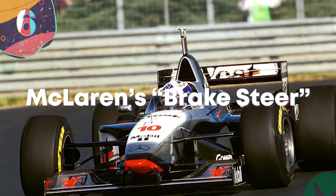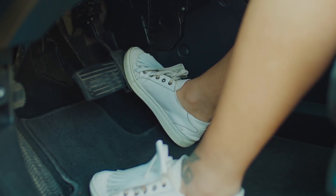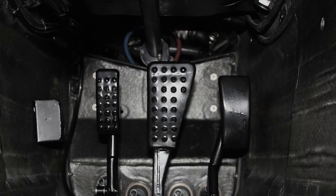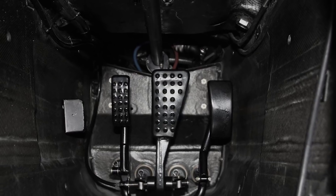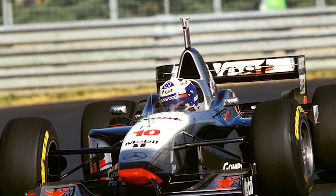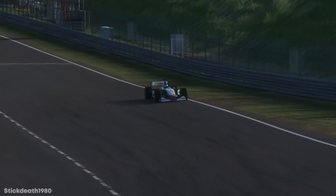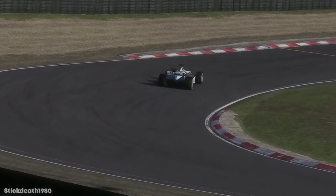Number 6: McLaren's Brake Steer. While most cars only have one brake, McLaren figured that two was better than one when building the 1997 MP4-12. Rather than using one brake for all four wheels, it had a second brake pedal to control braking for the rear wheels. The thinking was that the second brake could brake-steer around corners, helping the car turn more easily. McLaren found their brake steer system cut half a second per lap in initial testing, and the drivers liked it.